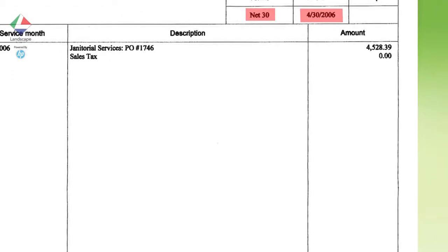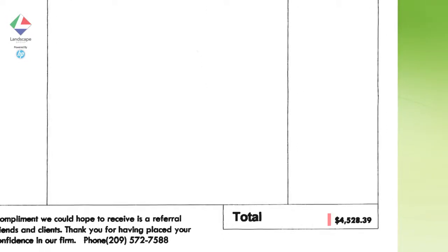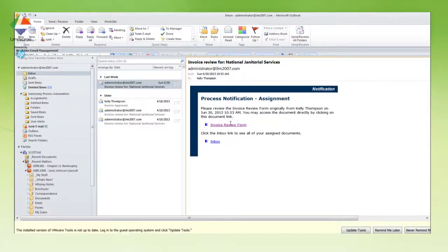This information is used to route the document to the right people for review and approval based on a predefined process. Once approved, the document will be passed automatically to accounts payable for payment.